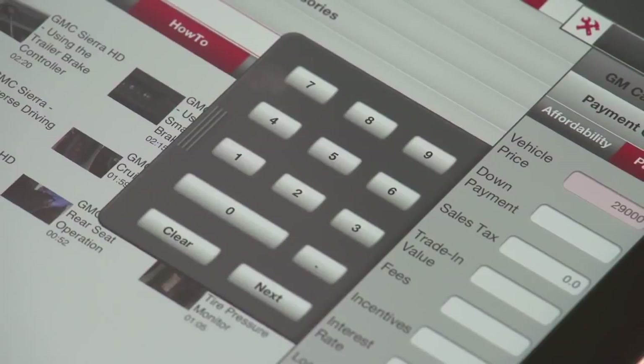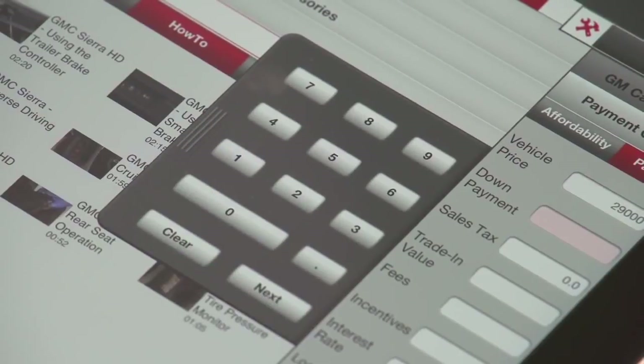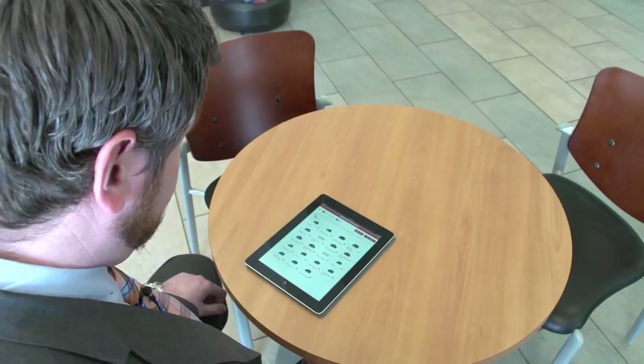In addition, you can look up payment calculators and all active incentives to make sure the customer is getting the best deal. The great thing is this app works for all GMC vehicles, and the salesperson doesn't have to be at the dealership to use it.